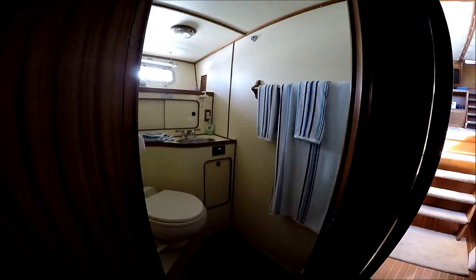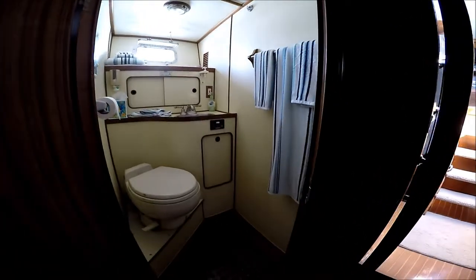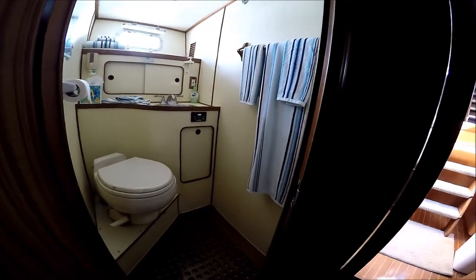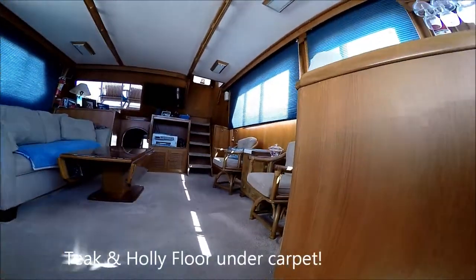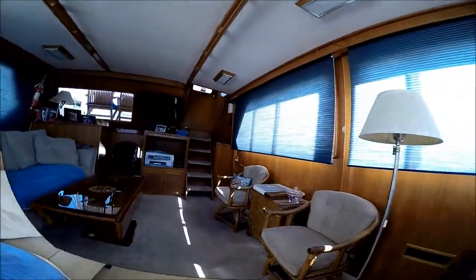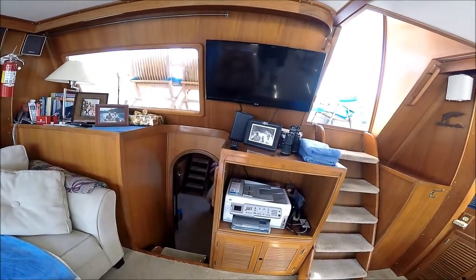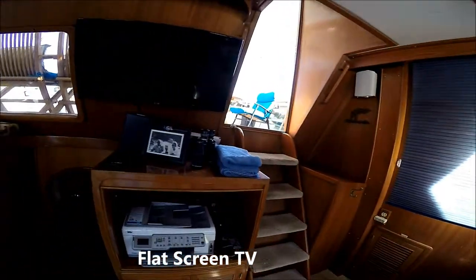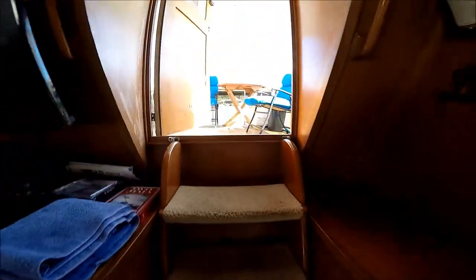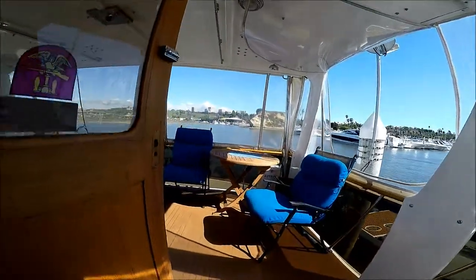And then we have our guest head in here, with a vacu-flush head. Back out through the salon — aft facing in the salon, we see we have a large window to view our aft deck, and there's our exit to the aft deck. Here we are, back to the main deck.